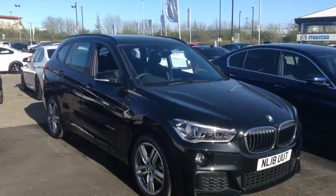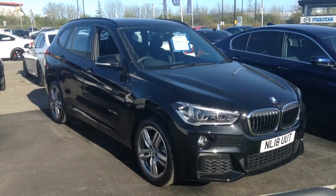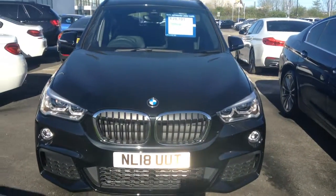Hi, welcome to Strato on Tyneside. I just want to tell you a little bit more information about this BMW X1 18 M Sport. It's the S Drive, which is the front wheel drive version, and it's got the LED headlights.